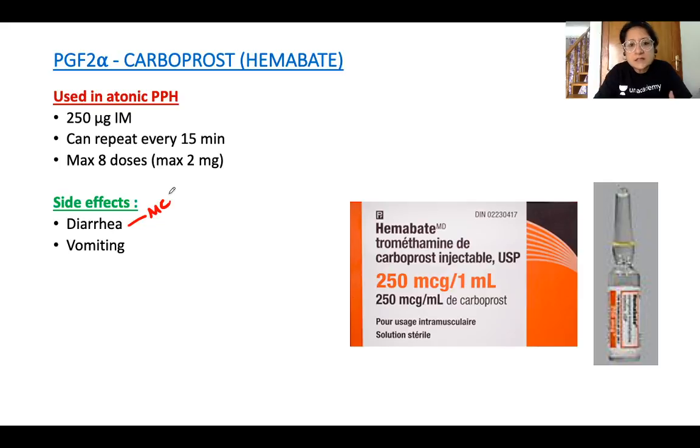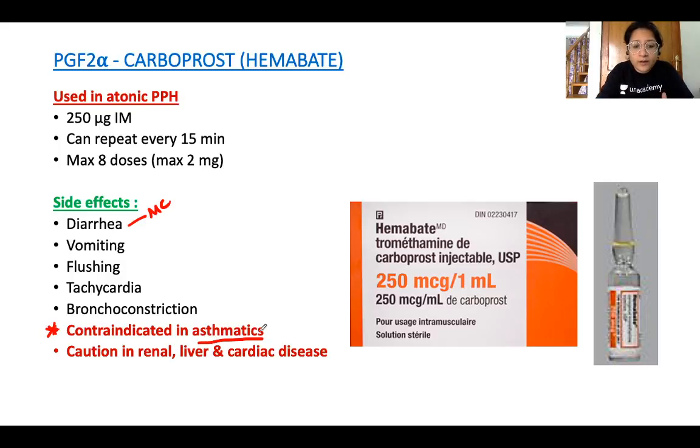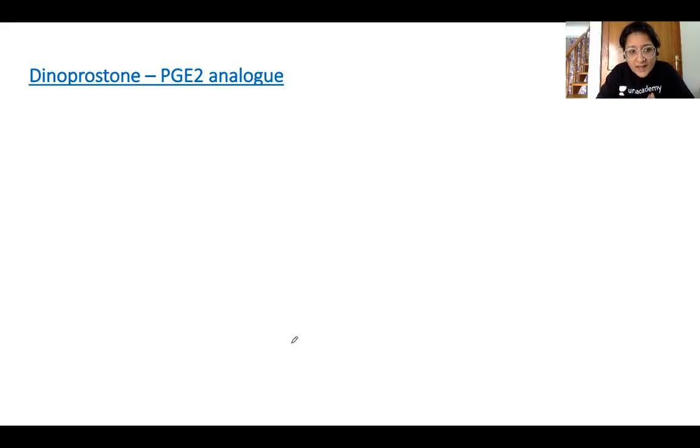The most common side effect of carboprost (PGF2α) is diarrhea. Other GI symptoms include nausea and vomiting, along with flushing and tachycardia. Critically, it causes bronchoconstriction — making it absolutely contraindicated in asthmatic women. Caution is also required in women with renal, liver, or cardiac disease.